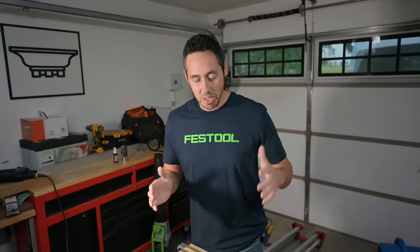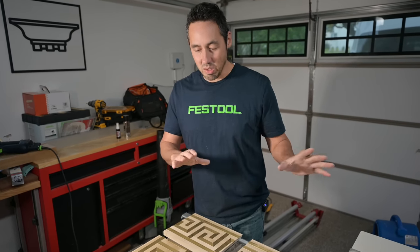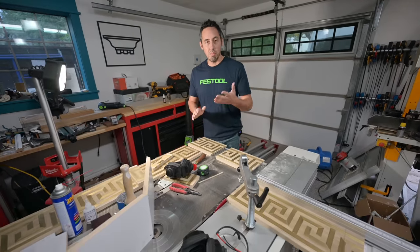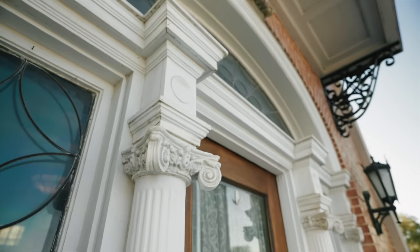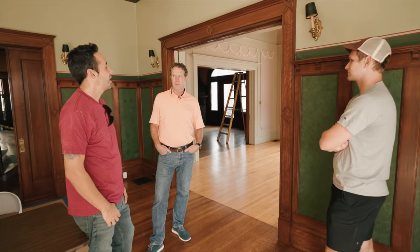We've got it set up out here. I'll show you in a little bit. We're working for a master builder right now, Brent Hull, who I do the Patch for Craft podcast with. Go check it out - I'll link it in the description. It's so much fun. We're touring historic houses, looking at details just like this.